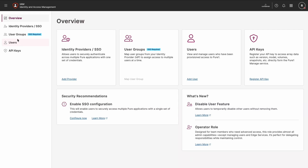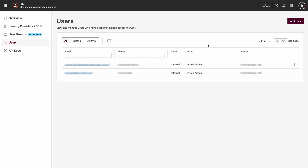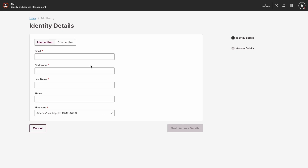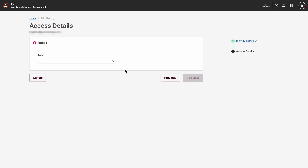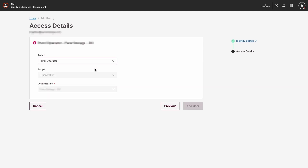Speaking of security, managing access shouldn't be a headache. The latest Peer Identity Access Management update gives you greater flexibility in controlling user access across different business units. The new Operator role allows administrators to safely delegate management tasks while maintaining strict security boundaries. Plus, tight integration with LogCenter gives you complete visibility into user activity so you can detect suspicious behavior and enforce access policies with confidence. Peer Identity Access Manager ensures that security stays simple, even as your business scales.